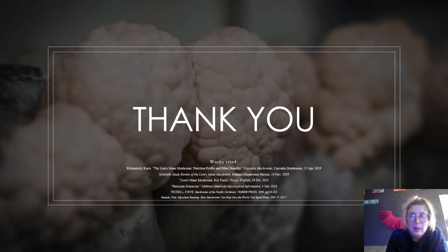There is a lot more I'm excited to learn about Hericium erinaceus, also known as lion's mane. Thank you for listening.